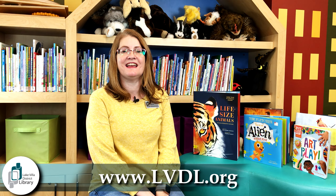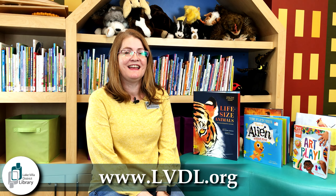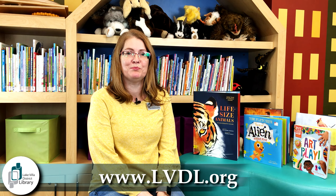Hello, everyone. Welcome to Fresh Look Friday. I'm Miss Jackie at the Lake Villa District Library and in this video I have some brand new books to show you for kids birth through lower elementary. Now these books are going to be great for any age. I thoroughly enjoyed all of the books this time. I even brought them home to my kids and they loved reading them and looking at all of the beautiful pictures.